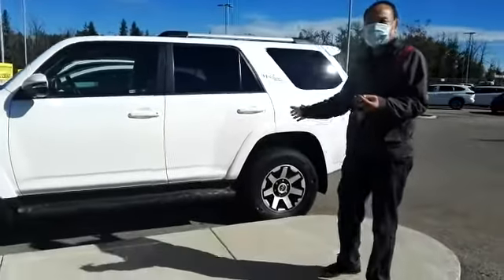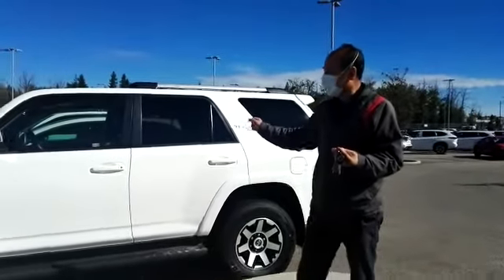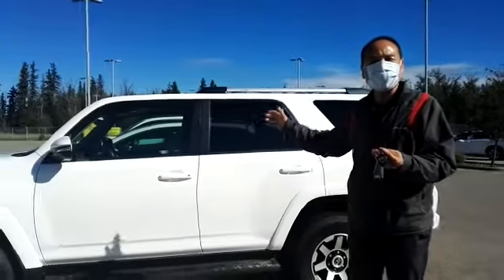It has different wheels and better suspension. It has leather, the moon roof, and heated seats.